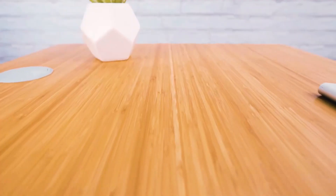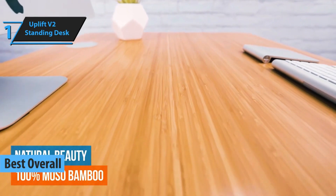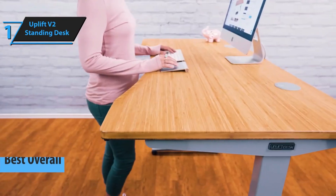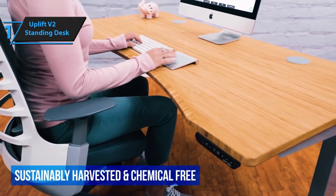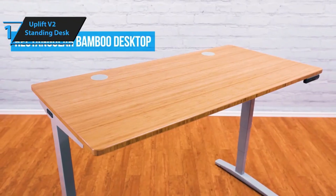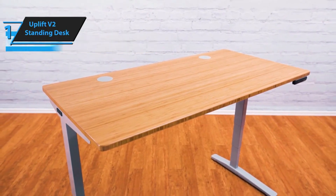Introducing the winner of our quest for the best overall standing desk in 2024: the Uplift V2 Standing Desk. This desk stands out for its unrivaled adjustability, making it the most versatile standing desk we've examined. Uplift allows you to customize the desk to suit your preferences, offering choices in desktop design, frame style, and keypad. A variety of color options and an array of accessories are available to help you personalize your workspace.